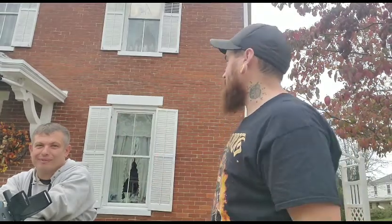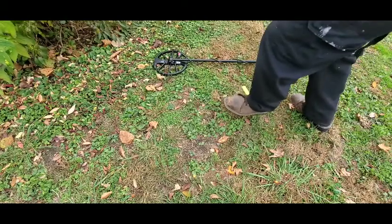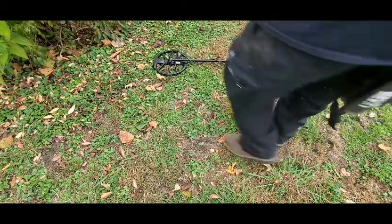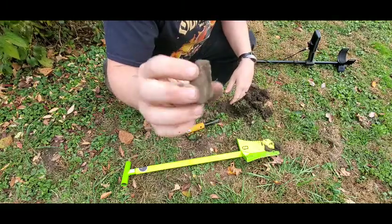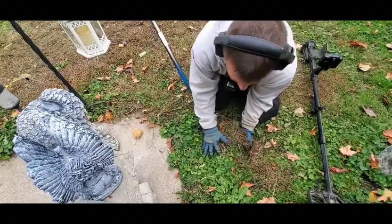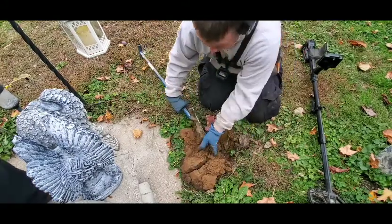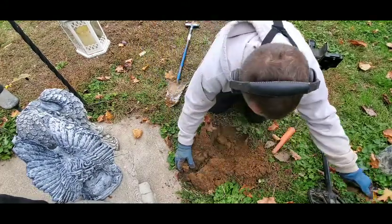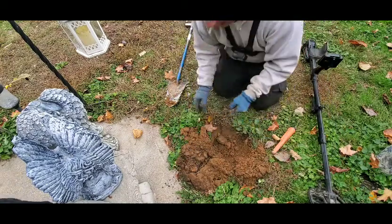We're at an 1800s house today. It's old, two-story brick, stone foundation — not a very big yard, just a one-plot here in town. We're gonna see if we can do any good today. 22 inches in the hole, big thick piece of steel.